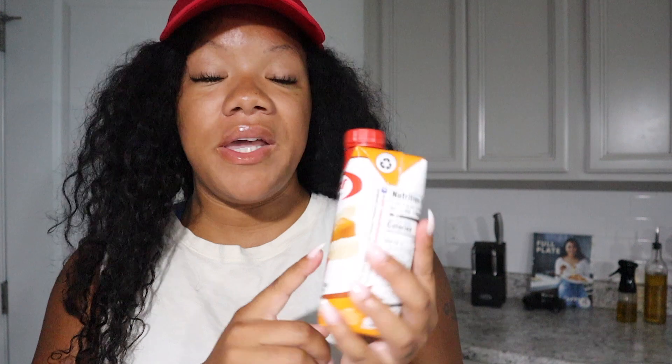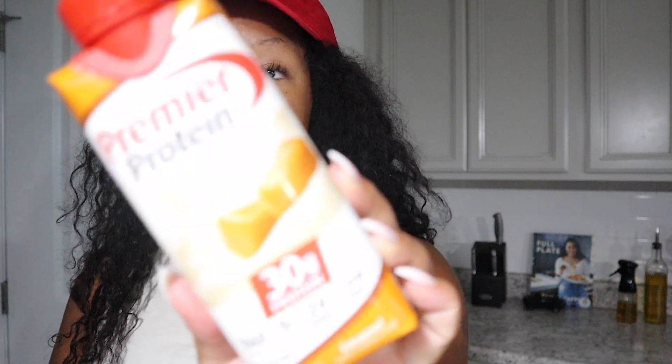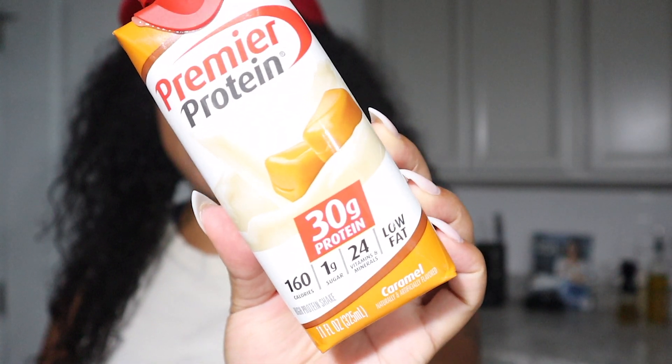First thing we do in the morning is have protein coffee. If you guys aren't following me on Instagram you definitely should be because I show you how to make this there, but I'm going to show you here on YouTube as well. What I use is the Premier Protein - it's 30 grams of protein per bottle but I only use half of it. I put half in a glass with some ice and some coffee shots. It's 160 calories, one gram of sugar, 24 vitamins and minerals, and it's low fat. I'll make sure this is linked down below - I love love love this stuff.